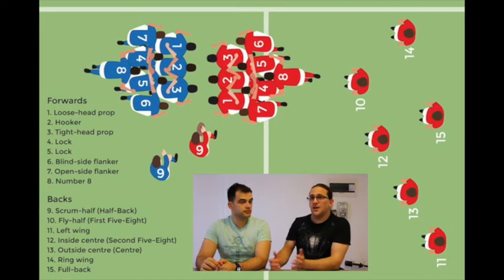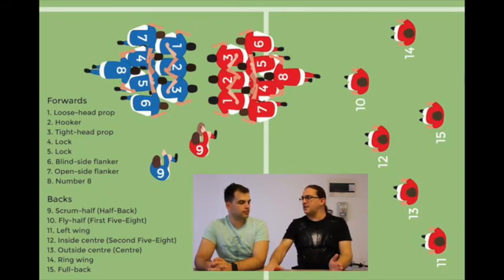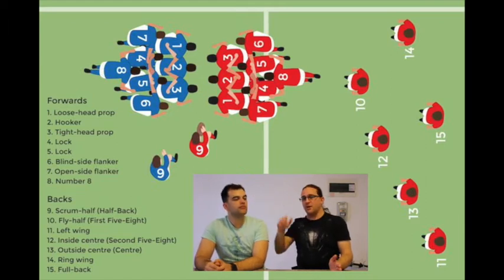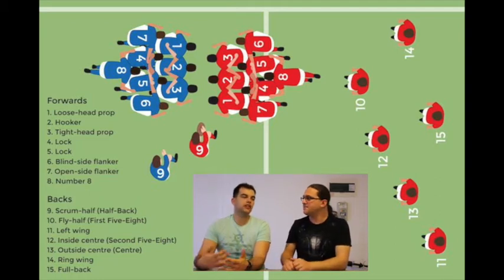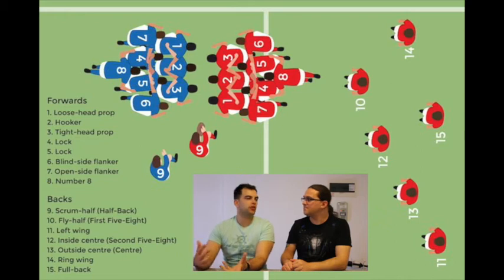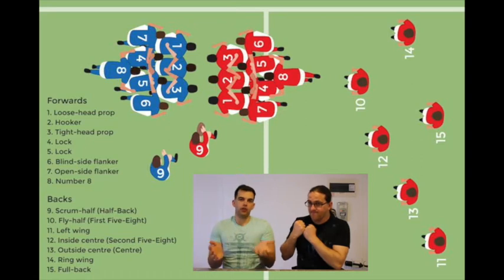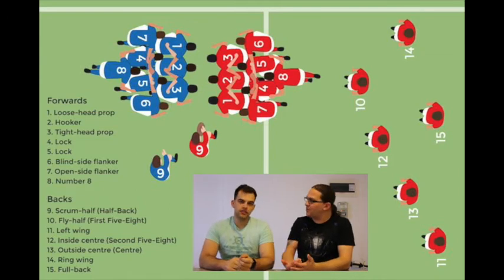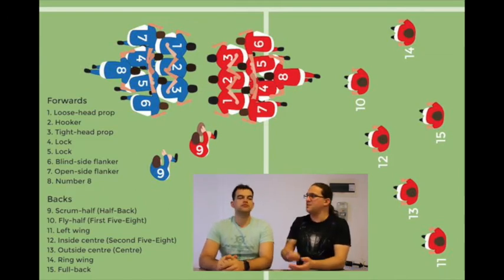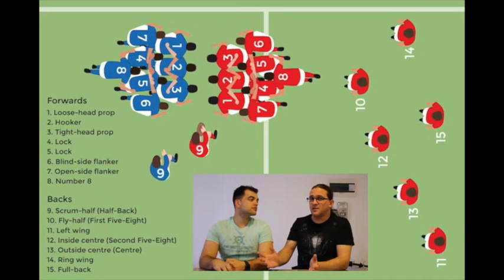Then you get two flanks: an open side flank and a blind side flank. The open side flank can scan the open side of the park, while the blind side guy defends the blind side attack. As the game has evolved, the number 6 flank has been termed a fetcher — he goes into the ruck, tries to steal the ball and run away with it. Number 7 is considered your brute force flanker, the guy you want to pass to and try and break the line. But the game has evolved where both flanks kind of perform the same function nowadays.